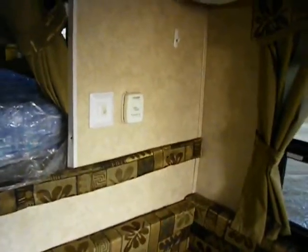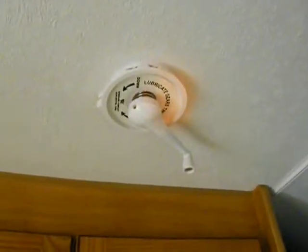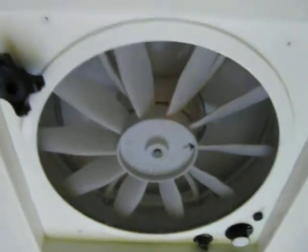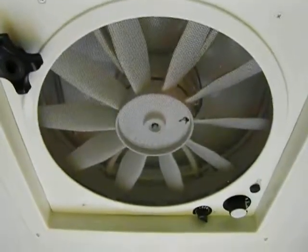Briefly, we have an auto-ignition furnace, a 13,500 BTU air conditioner, a conventional Winegard television antenna with built-in signal booster, and a great 12-volt feature — a 12-inch attic fan. That's a real air mover.